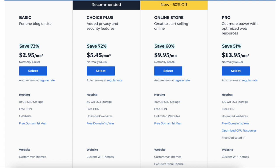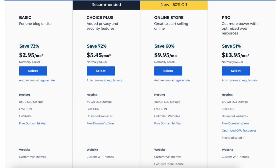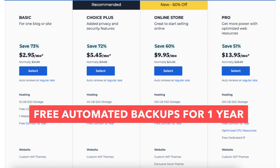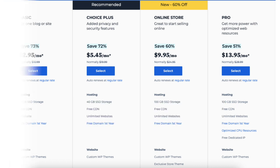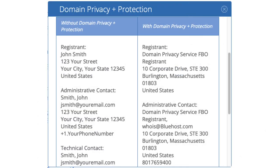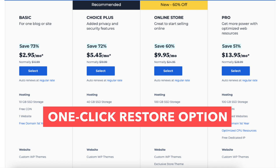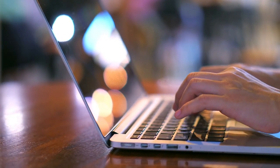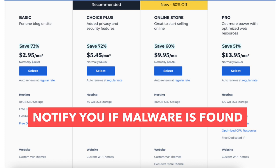The Choice Plus plan allows unlimited websites and comes with 40GB of SSD storage. It also includes free domain privacy, free automated backups for one year, and malware scanning. Domain privacy protects your personal information from the public and shows Bluehost's default contact information instead of yours in the public Whois database. The automated backup backs up your site daily and lets you restore it with a click of a button in case of a crash or editing mistake. Malware scanning notifies you if malware is found.